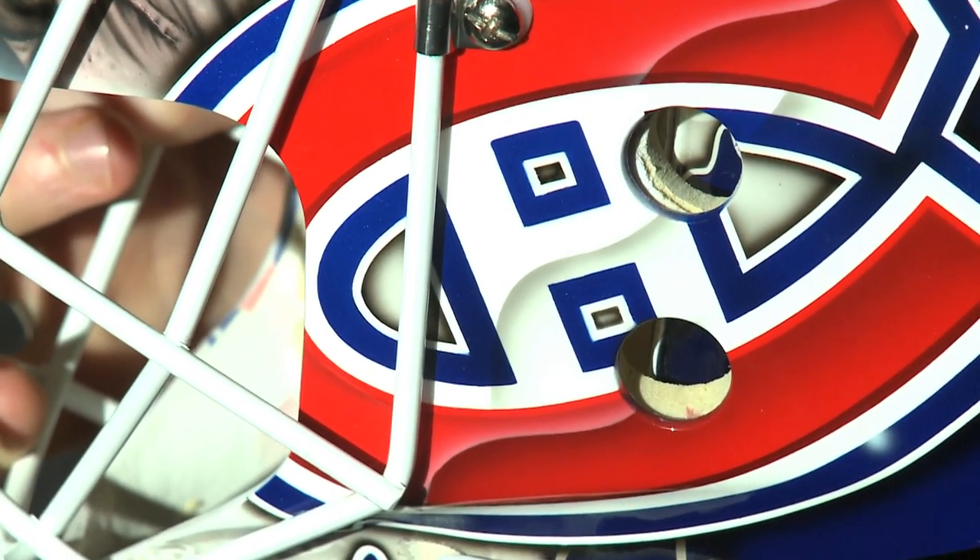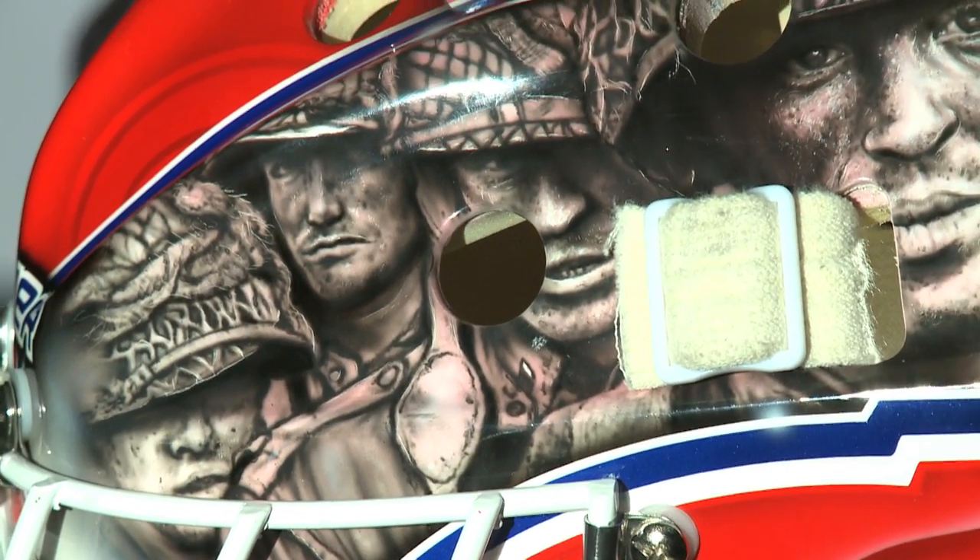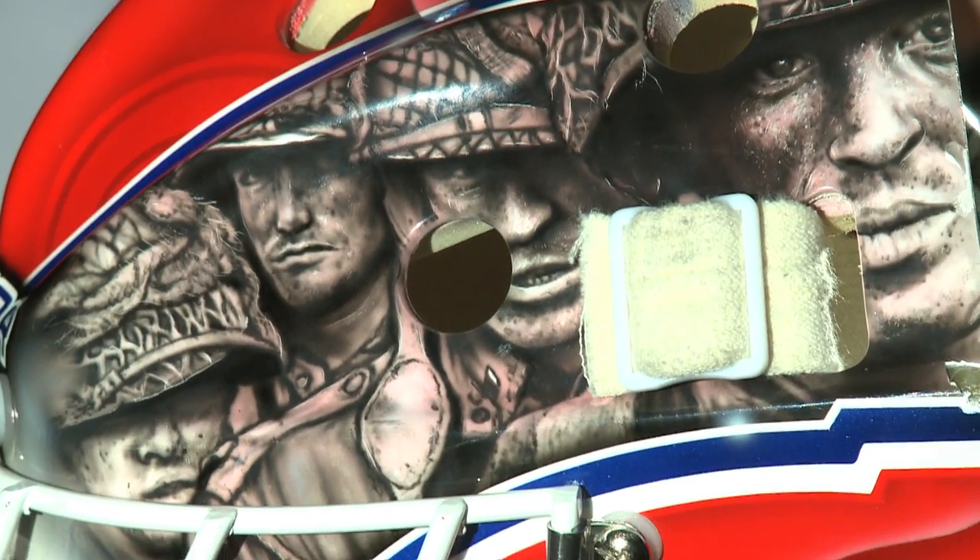Basically it's got your straightforward Canadiens logo here, the CH, and on the top, this was the iconic image from the HBO miniseries Band of Brothers. I just really like the show, I'm a big fan of it, so I just threw it on the mask this year.